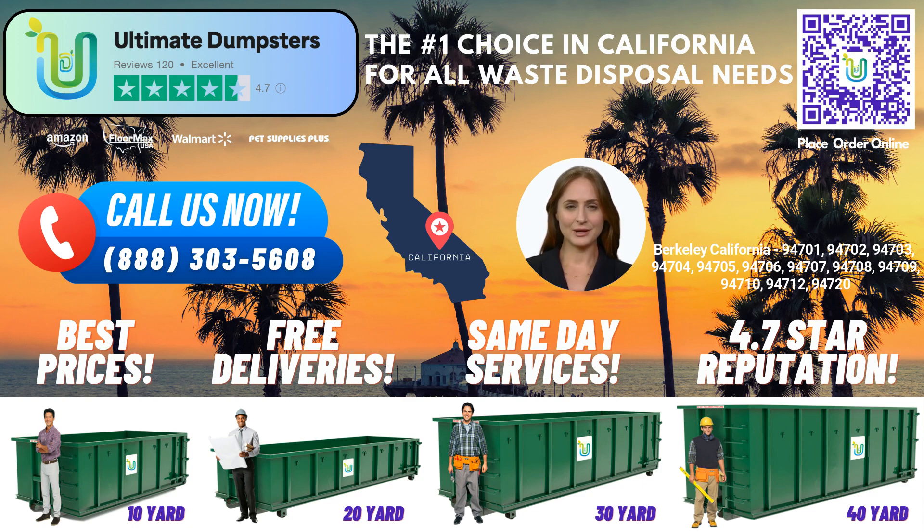Flexibility and affordability are key aspects of our pricing structure. We understand that each project is unique, so we offer flexible pricing options tailored to your specific requirements. With Ultimate Dumpsters, you can enjoy competitive rates without compromising on quality. To make your experience even more convenient, we provide free quotes and estimates for every job and customer. Our dedicated project managers will work closely with you to ensure that you receive the most accurate and transparent pricing information.